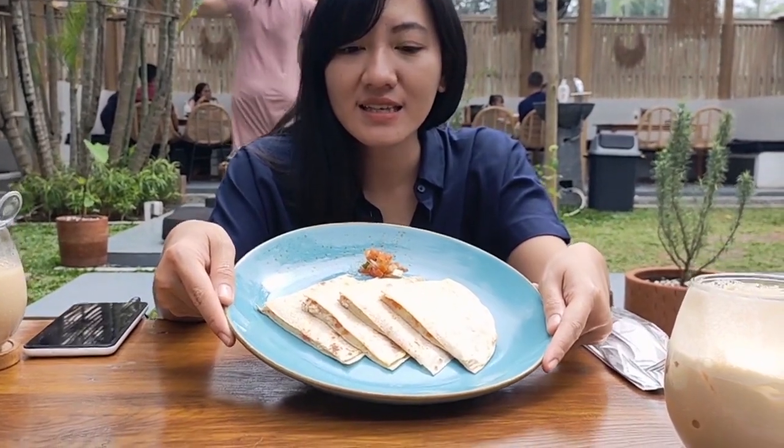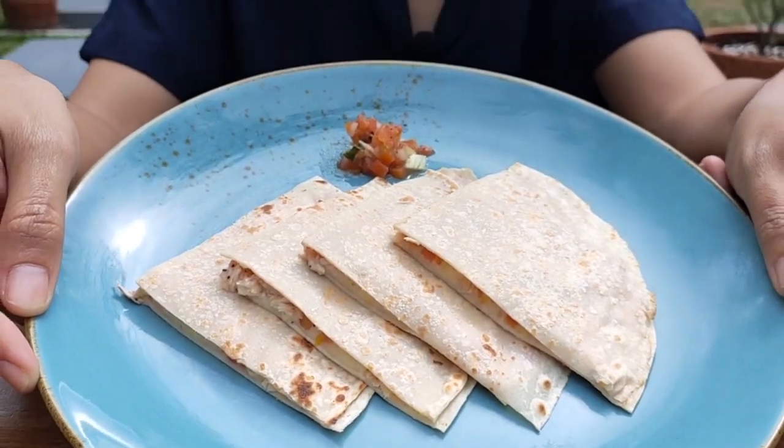Nah teman-teman, makanan gue ini Chicken Quesadilla. Nggak tahu yang benar bacanya gimana, tapi dia tortilla gini. Isinya ayam sama mozzarella. Kita cobain ya. Nih isinya kayak gini. Masih anget. Hmm, kulit tortilla gini crunch banget sih. Terus ada ayamnya kan? Ini recommended banget. Ini tuh masuk best seller-nya dari Lanunak.